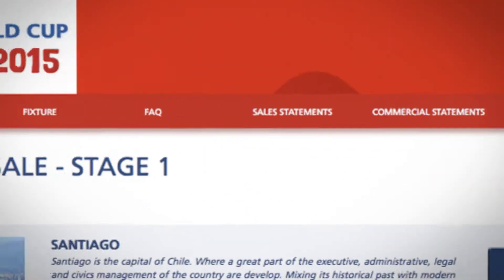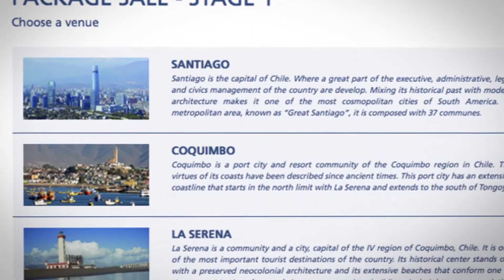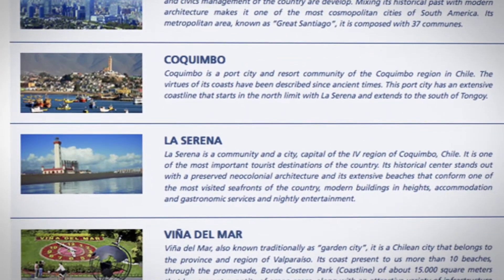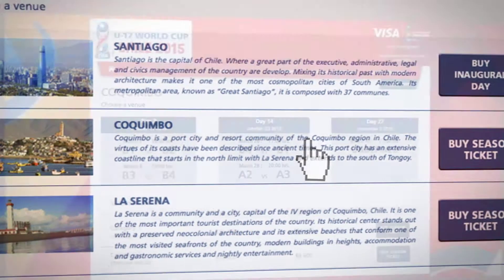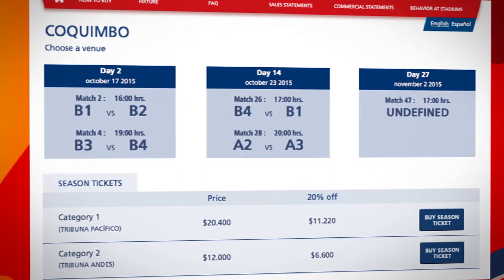This first stage, Venue Packages, enables you to buy your venue package tickets before the official draw according to each venue. This means you will be able to purchase a valid seat for all matches taking place in your chosen city, before knowing the teams that will play there. Click the name of the venue where you wish to purchase a venue package.